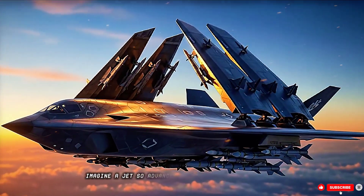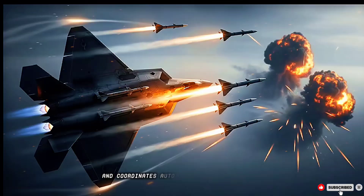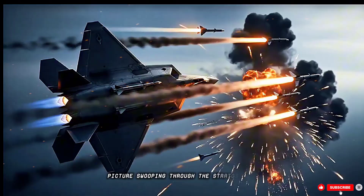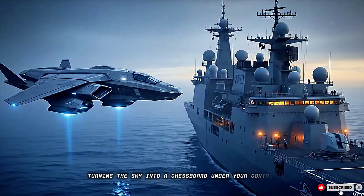Imagine a jet so advanced that it vanishes from radar, launches hypersonic missiles, and coordinates autonomous drones mid-flight. Picture swooping through the stratosphere, outpacing everything before it, turning the sky into a chessboard under your control.